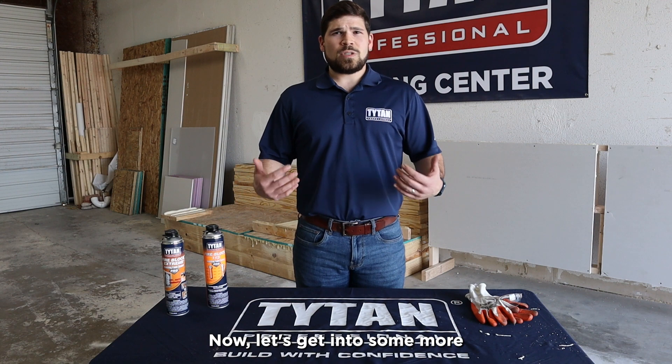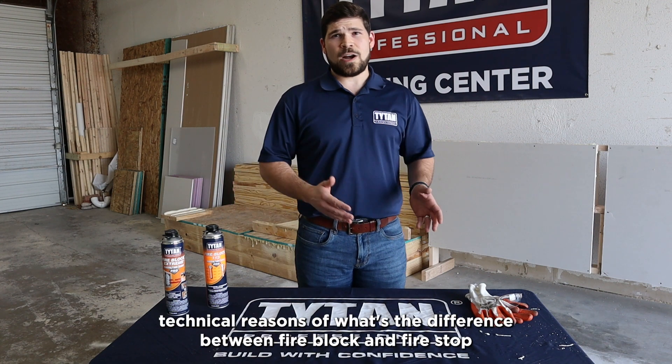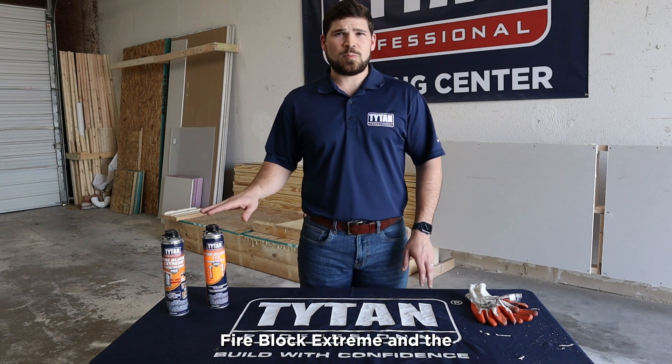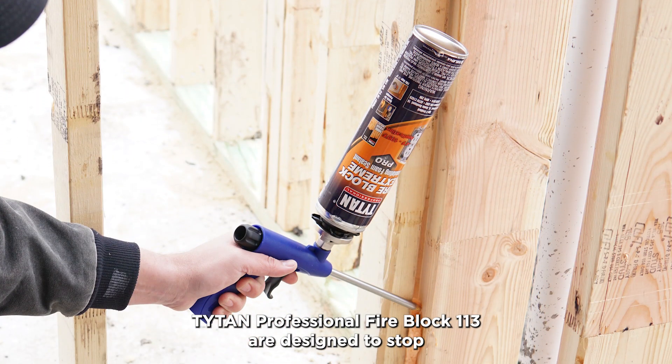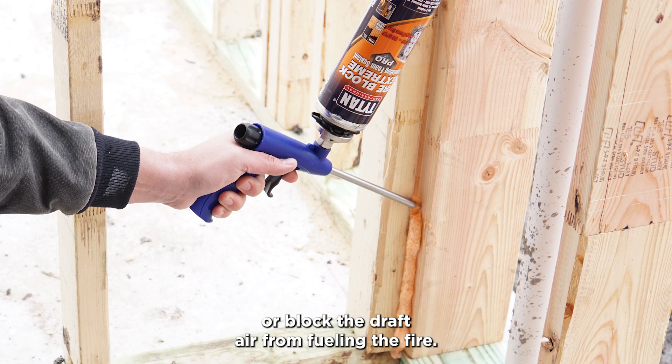Now let's get into some more technical reasons for the difference between fire block and fire stop. Fire block, like the Titan Professional Fire Block Extreme and the Titan Professional Fire Block 113, are designed to stop or block the draft air from fueling a fire.